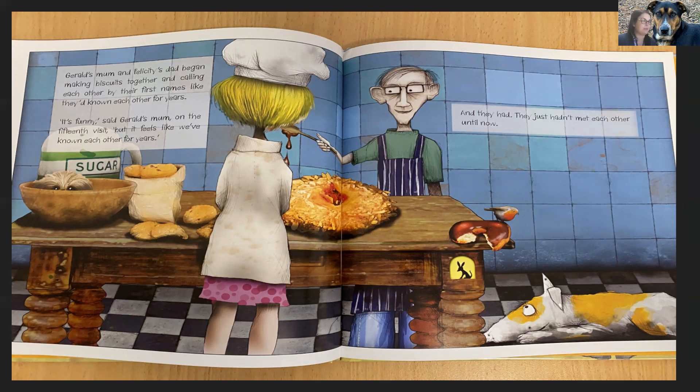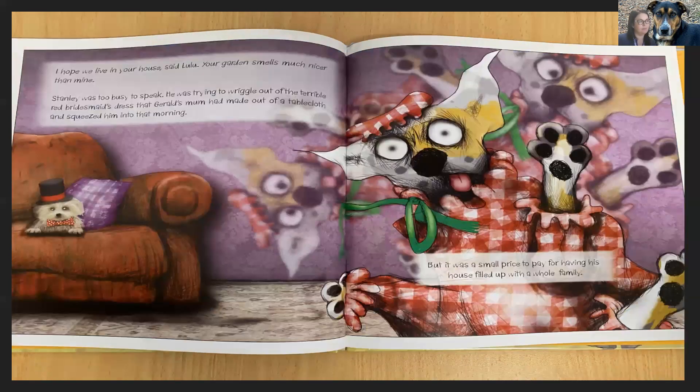Gerald's mum and Felicity's dad began making biscuits together and calling each other by their first names like they'd known each other for years. It's funny, said Gerald's mum on the 15th visit. But it feels like we've known each other for years. And they had. They just hadn't met each other until now. I hope we live in your house, said Lulu. Your garden smells much nicer than mine. Stanley was too busy to speak. He was trying to wriggle out of the terrible red bridesmaid's dress that Gerald's mum had made out of a tablecloth and squeezed him into that morning. But it was a small price to pay for having his house filled up with a whole family.